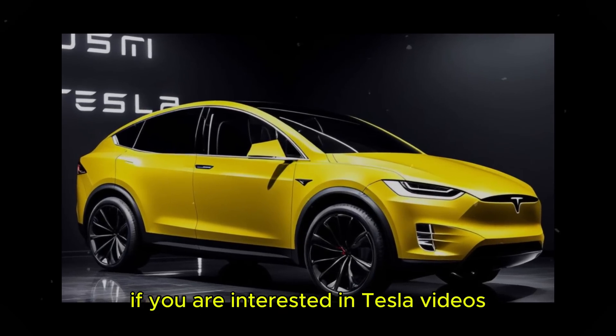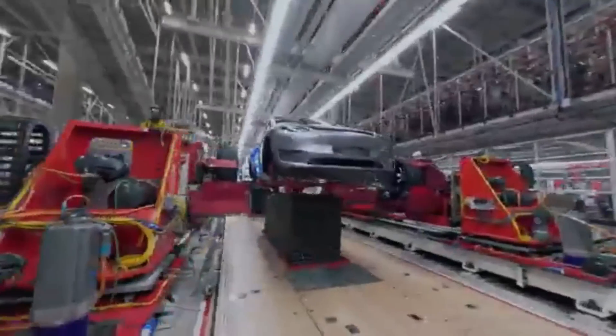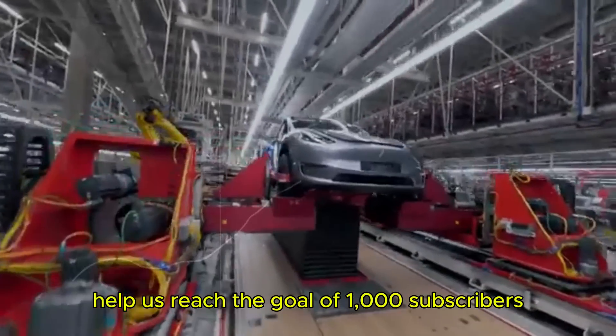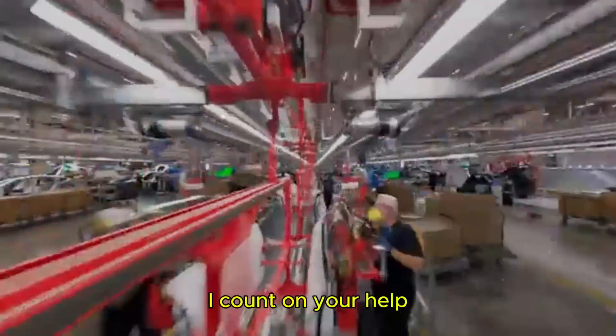If you are interested in Tesla videos, subscribe to the channel here to stay up to date with the latest news. Help us reach the goal of a thousand subscribers and you will be part of our exclusive community. I count on your help.